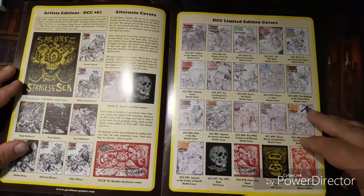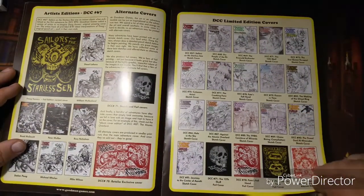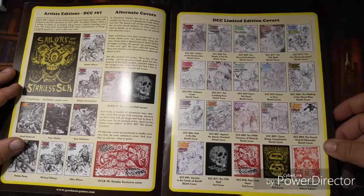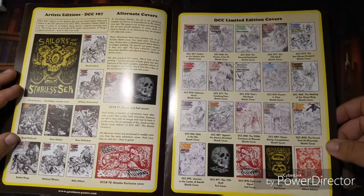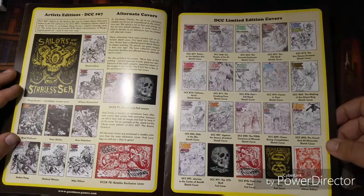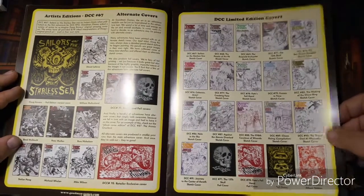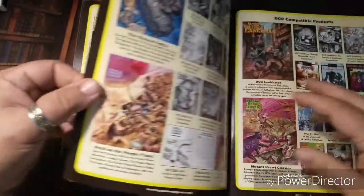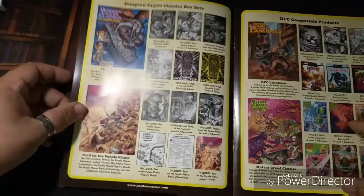Limited edition covers — Goodman Games, thank you so much. As a collector and a collector nerd, this is genius. I think it's brilliant to have collectible covers. I'm a sucker for it and I think a lot of other people are as well.